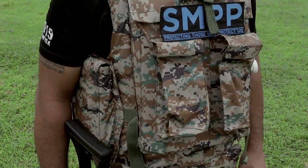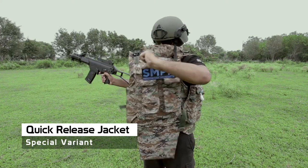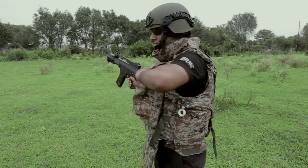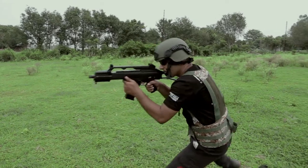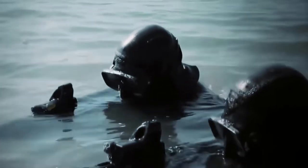SMPP has also created a special variant — a quick release jacket. In the event of an acid, chemical or firebomb attack, it releases the jacket in a matter of seconds, providing advanced protection on land, sea and air.